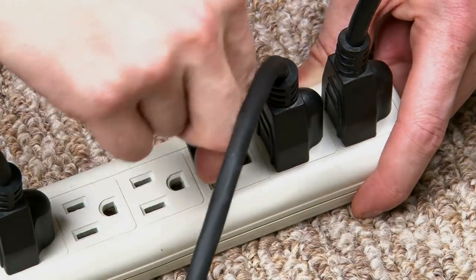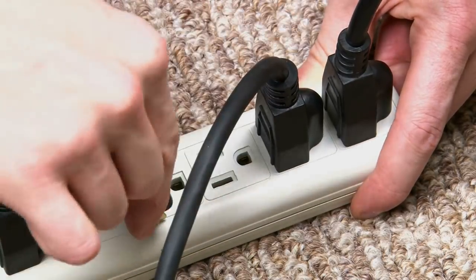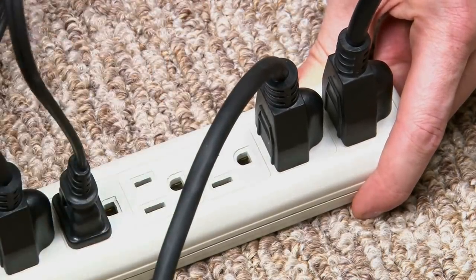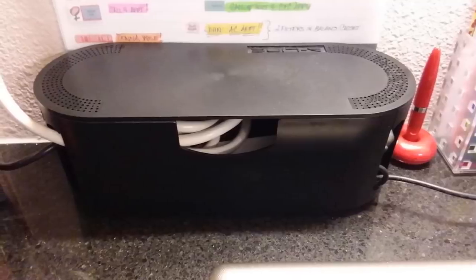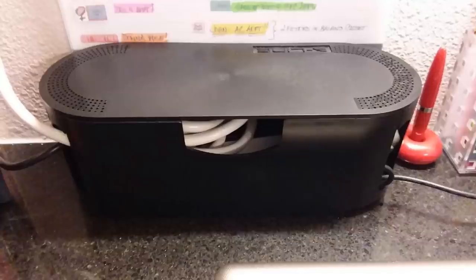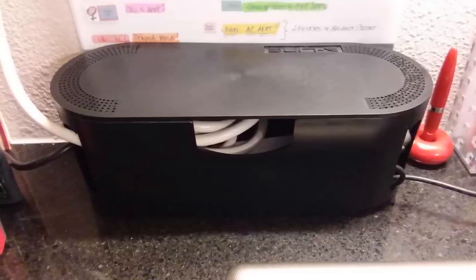21. At some point, everyone has to face the ugliness of dozens of wires getting tangled up and lying in clusters around the desk or TV — it's an ungodly sight. This cable management box streamlines the whole mess and prevents the area around your desk from becoming an eyesore.